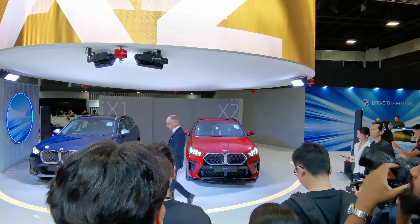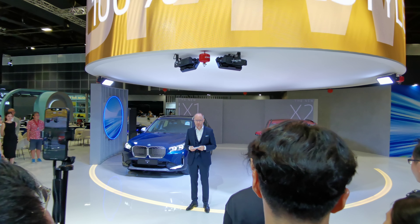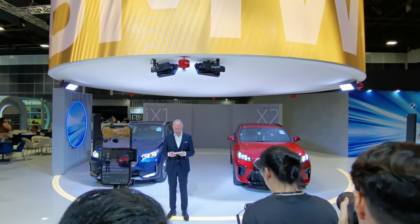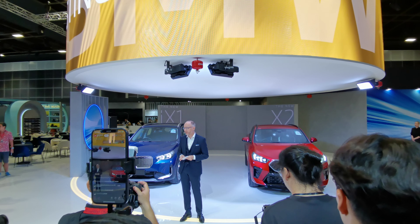Ladies and gentlemen, this second-generation model is guaranteed to turn heads on the road with a very distinctive, very sporty and very forward-looking design. A lot of world presence is in there. Also, a Cat A car, this X2 is an authentic sports coupe with very dynamic lines and a very confident presence.